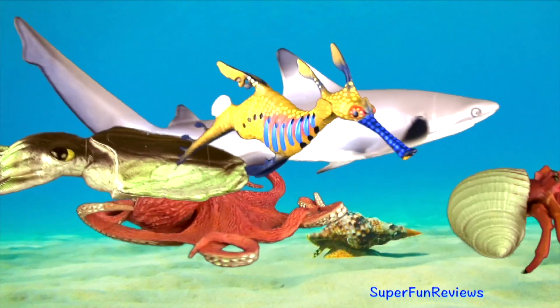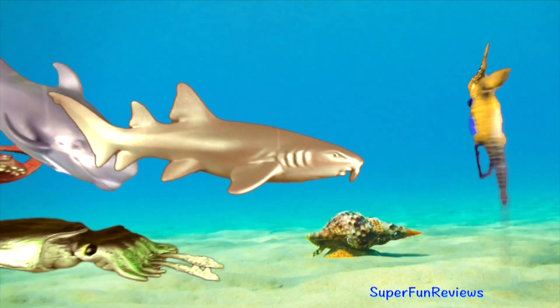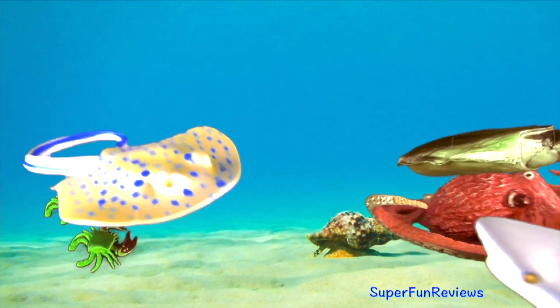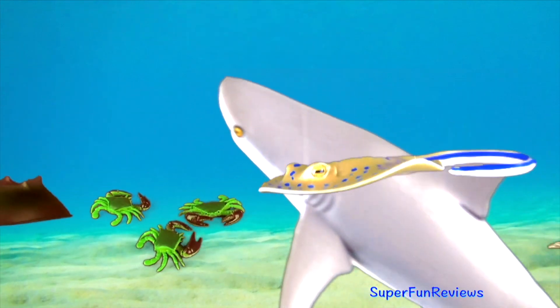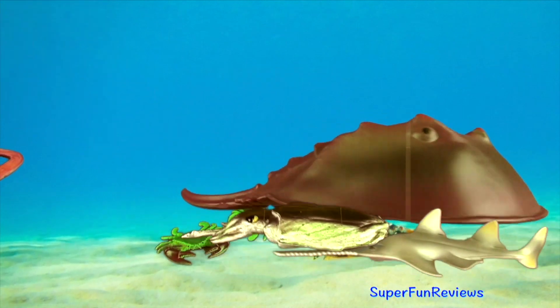The sea star usually has 5 sections of arms or multiples of 5, like 10, 20 or even 40 arms. The squid has 2 fins, a mantle and a head that bears 8 arms and 2 tentacles, each covered with suckers which are armed with hooks or sucker rings.